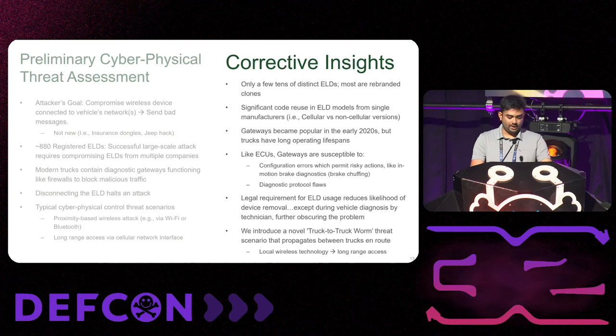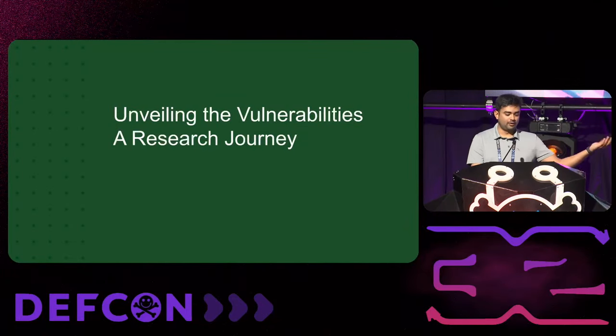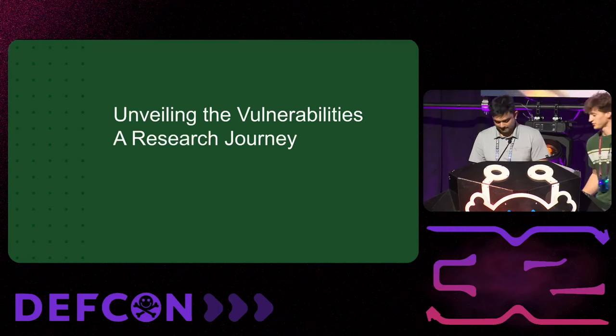We introduce in this research a novel approach of actually compromising an ELD and creating a truck-to-truck worm. With that, I'd like to hand it over to Jake to go into the in-depth details of this research.